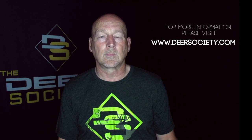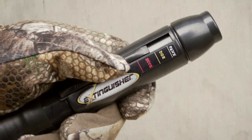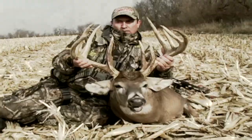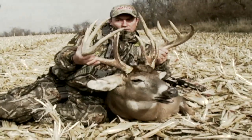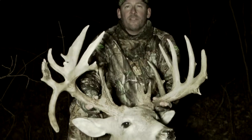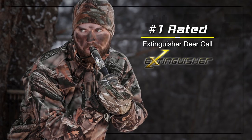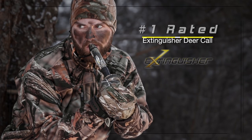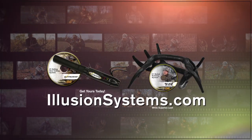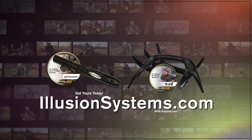With the Extinguisher game call, we changed the way the industry looks at grunt calls. There's nothing anywhere near the performance level this call can produce. When you can fool mature whitetail like that, your possibilities are really endless. I use the Extinguisher and the Black Racks — they're fantastic and I would not go in the woods without them. The Extinguisher deer call and Black Rack rattling system are the highest rated deer communication systems of all time. Get yours today at illusionsystems.com.